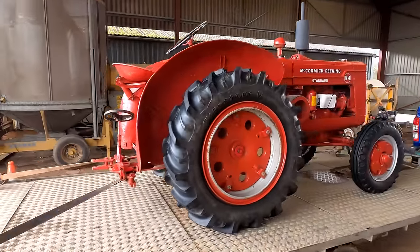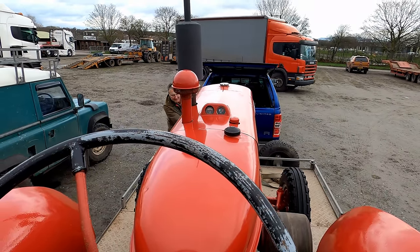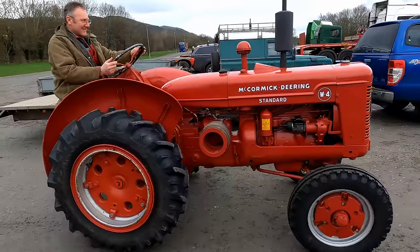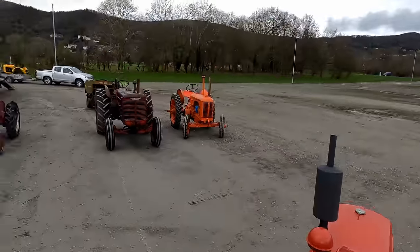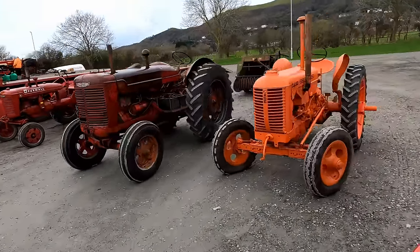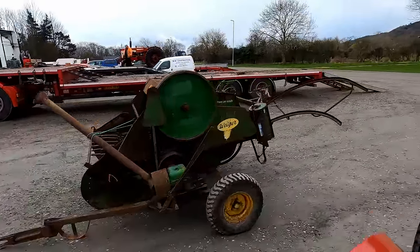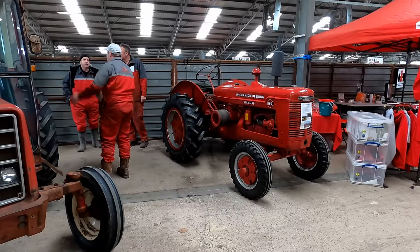Hello again everyone and welcome back. Today we hitch a ride with this International W4 to the Tractor World Show at Malvern. It's set up day so we should be able to capture some of the tractors on the move as they manoeuvre into position. The W4 is heading for the International Harvester Club of Great Britain display stand.